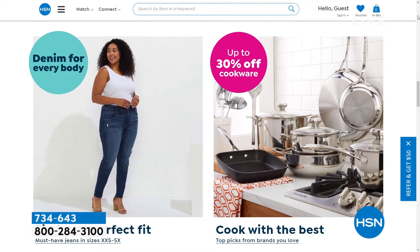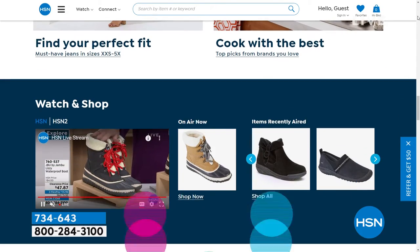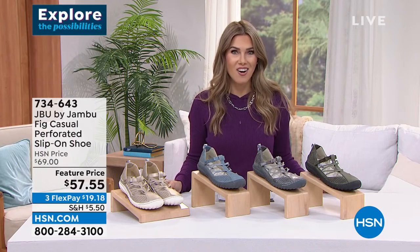Super excited to show you that — explore the possibilities. I know that I'm always shopping on HSN.com. I'll just type in whatever category or brand that I'm looking for and see what deals might be hiding online.